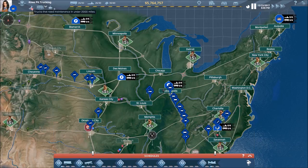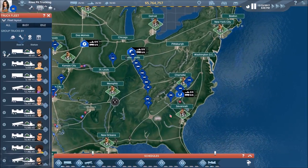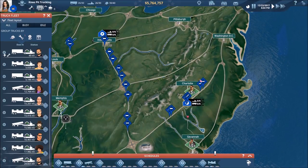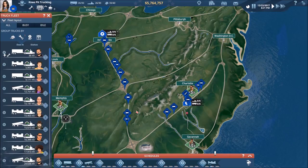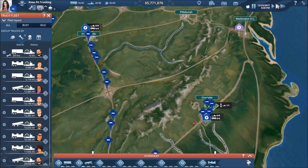First I see this annoying little notification up here telling me that somebody needs maintenance. That guy down here looks like he is headed to Charlotte, so we're going to go ahead and drive him there. It looks like he's at a point where he's going to finish up his delivery.